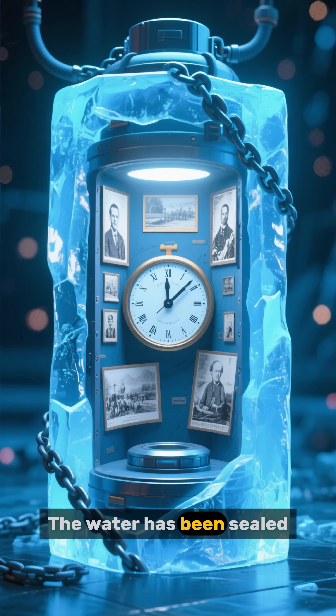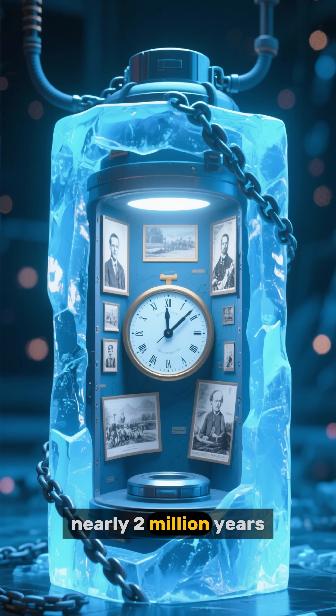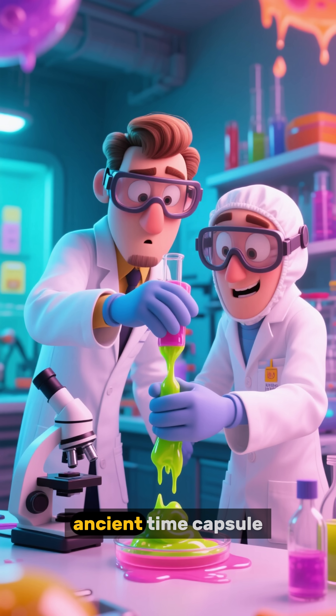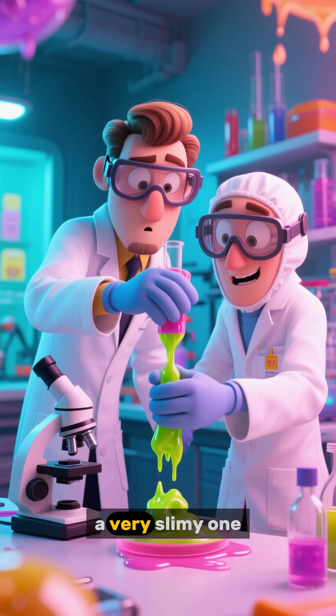The water has been sealed off from the outside world for nearly two million years. That means when scientists take a sample, it's like opening an ancient time capsule — a very slimy one.